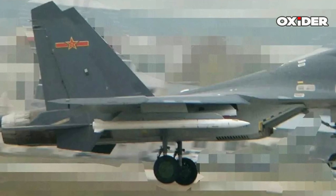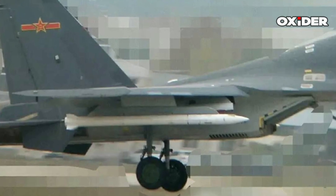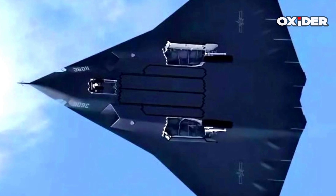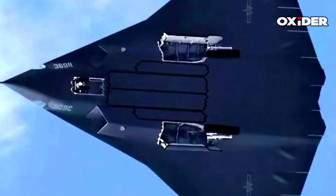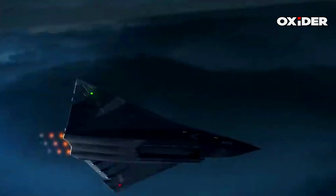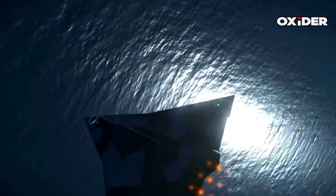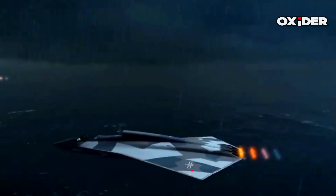The PL-17 air-to-air missiles are estimated to have a reach exceeding 400 to 500 kilometers. In addition to the central bay, the J-36 also incorporates smaller side bays intended for munitions like the PL-12 air-to-air or YJ-12 anti-ship missiles. This configuration allows for flexibility in mission roles, prioritizing either air superiority or ground strike missions. The side bays can also carry short-range air-to-air missiles for self-defense while preserving frontal stealth.